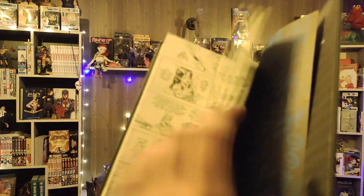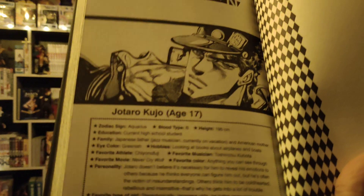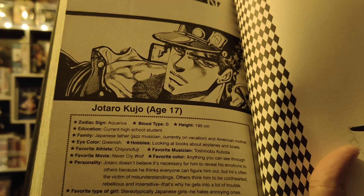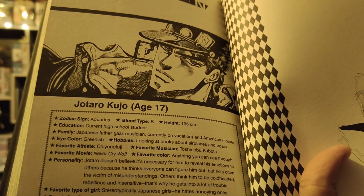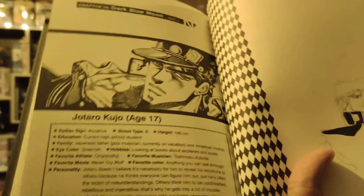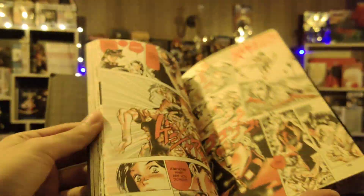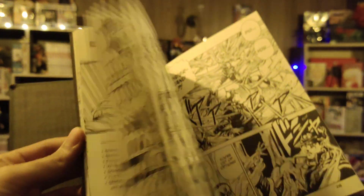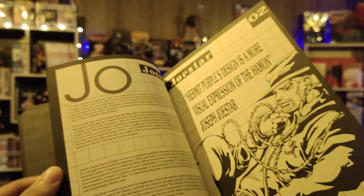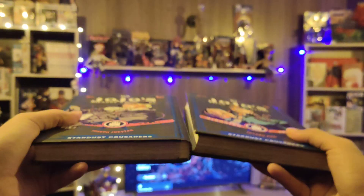Geek Lords, this was it! I hope you guys liked today's video. If you did, please do subscribe to the channel and press the bell icon. This is sort of like a bio-data for Jotaro — he's Aquarius, his blood type is B, he's 195 centimeters, currently in high school, third year. Anyway, Geek Lords, I hope you liked the video, please subscribe, share this video, and with that being said I'll see you guys in the next video. Till then, take care. Allah Hafiz.